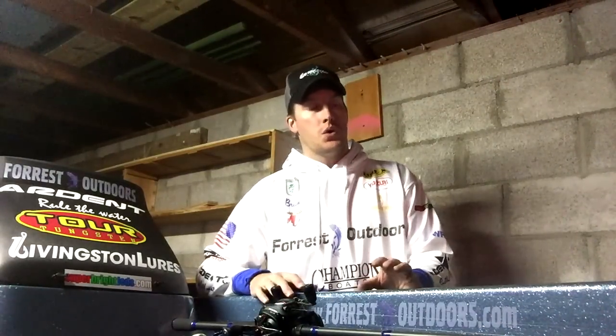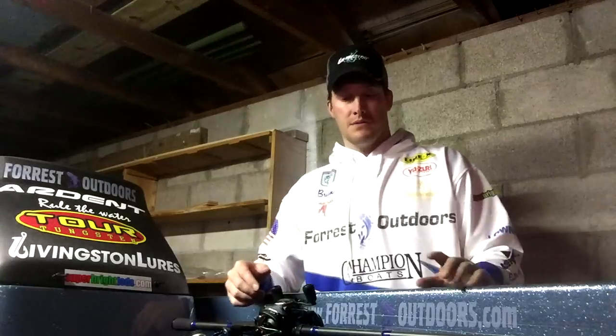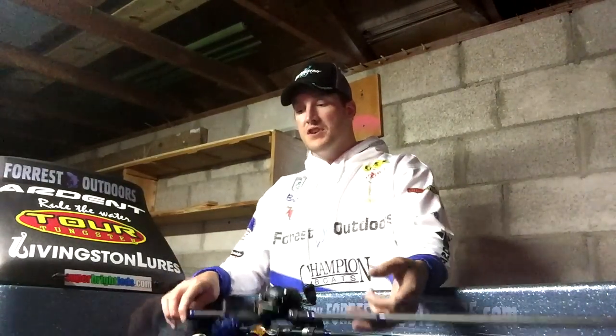Saturday we were only able to weigh in three fish, and those totaled about eight and a half pounds. We pretty much fished the pattern that we discovered Thursday and Friday. We were hitting secondary points, some primary points, and working our way back into coves, looking for some chunk rock and some pea gravel. A couple of our fish came on that black and blue jig, and we did start getting some numbers on some crankbaits.